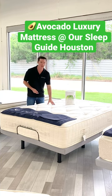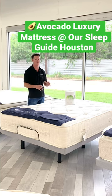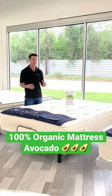Today I'm standing in front of the Avocado Luxury Standard Mattress. This is a great mattress for those of you who are all different types of sleepers and different sizes.